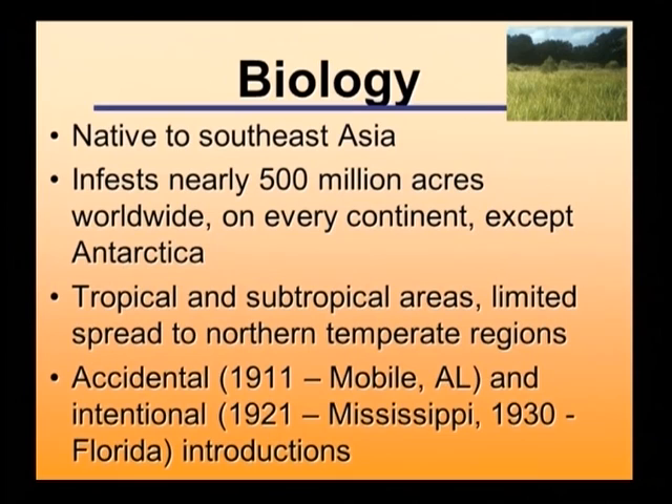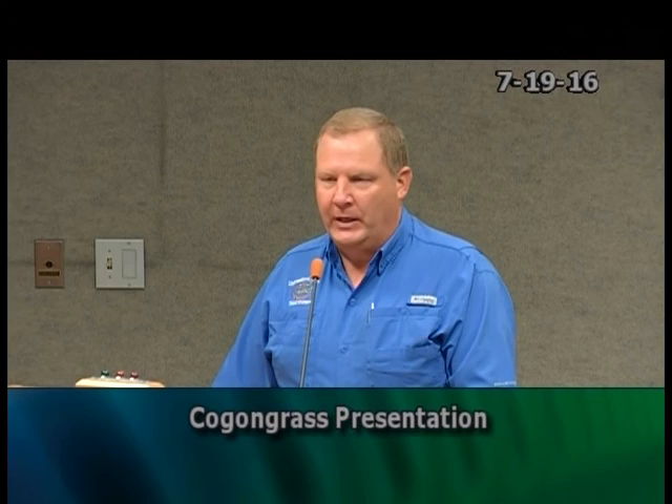Let me first give you a little biology about this grass. It is native to the Southeast Asia area — Indonesia, Malaysia, and all throughout that region. Cogongrass has been spread and is actually a problem in those areas as well. Worldwide it infests almost 500 million acres. It's on every single continent with the exception of Antarctica, and it is most problematic in tropical areas and monsoonal rainfall pattern areas, but it can extend up into temperate regions.